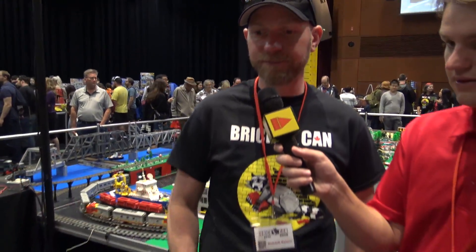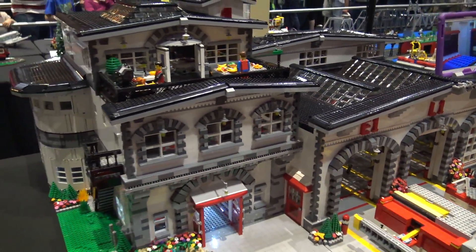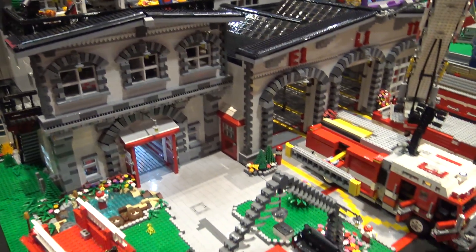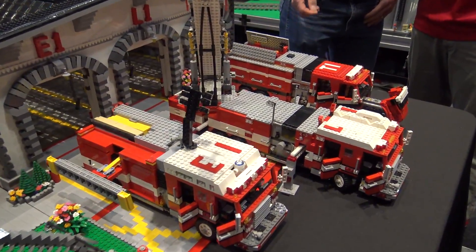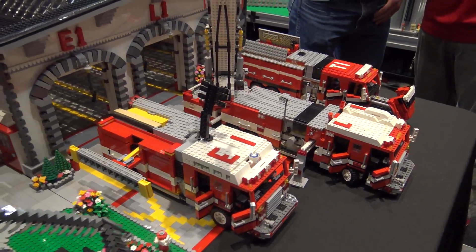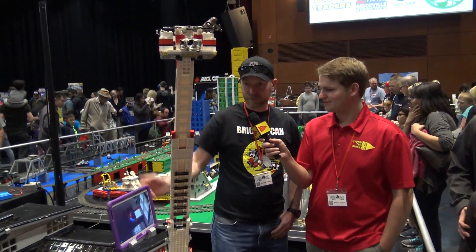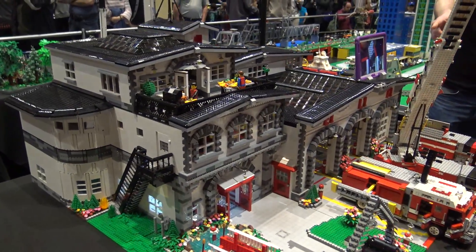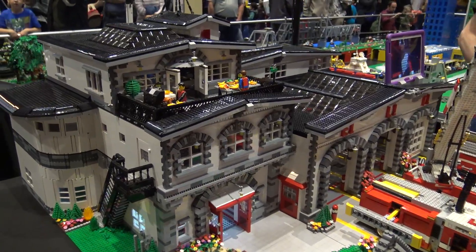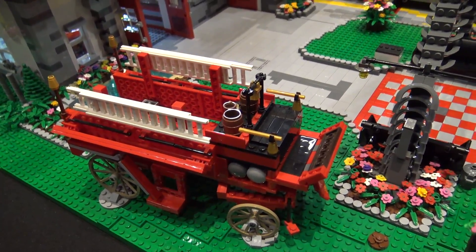My name is Patrick Peters and this is my Fire Hall One. I started building in 2009 when my daughter was old enough to not eat the bricks anymore. A friend of mine who's a firefighter dared me to build the ladder truck, then we built the third truck, and of course it needs somewhere to live so we built the fire hall. One trip to Disneyland I was inspired to build their chemical wagon so it sits over there as the antique piece. It's been about 10 years in the making.